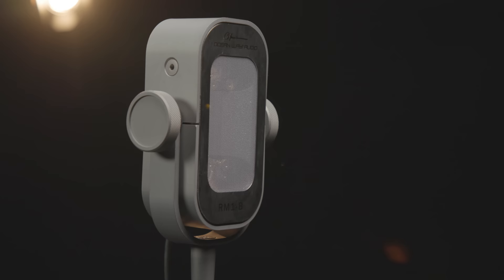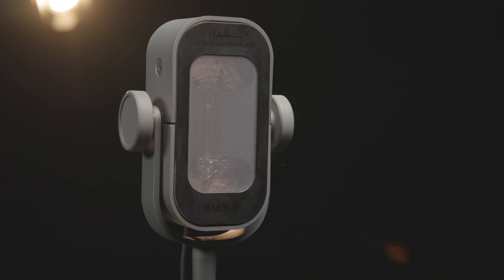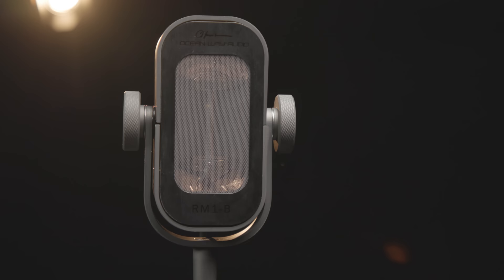We'll wrap up our microphone hit list today with a really cool microphone, the Oceanway Audio RM1B. The RM1B is an active ribbon microphone that provides incredible warmth and depth. Legendary engineer and studio owner Alan Sides and his team at Oceanway pulled out all the stops to bring the ribbon mic concept into the modern age, and the results are indisputably fantastic. It sounds wonderful on vocals, guitars, strings, piano, and just about any source in the studio. This is truly an audiophile quality microphone that will take your studio to an entirely new level.